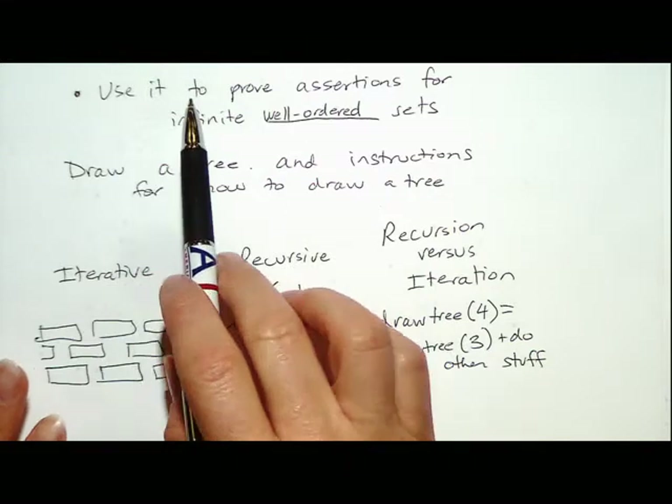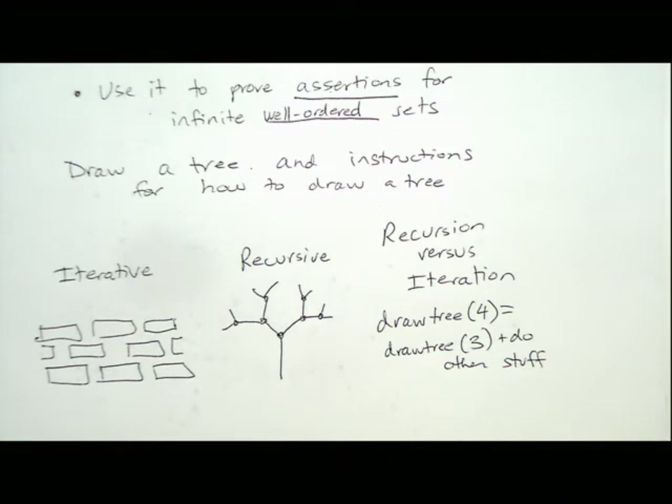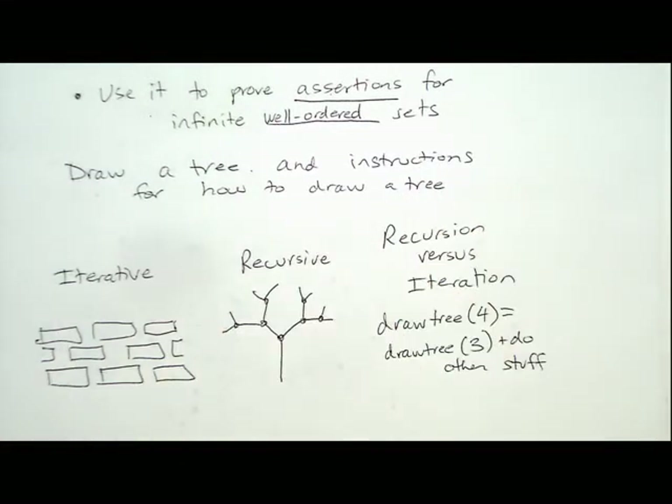Induction is what we use to prove assertions. An assertion is something you say is true; it becomes a theorem after we prove it — it's an assertion or conjecture until proven. What's cool about induction is that if you have something recursive, since it's a way of forming something with structure, you can actually do induction on a tree as well. So we don't just do induction on numbers; we do induction on anything with a well-ordered structure.